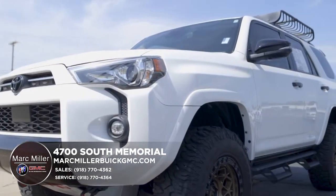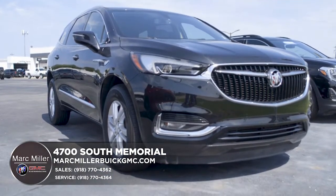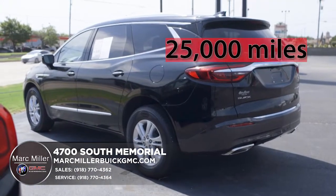We have a big selection to choose from, like this Toyota 4Runner with only 30,000 miles. Or check out this sleek 2018 Buick Encore featuring heated leather seats and remote start with 25,000 miles.